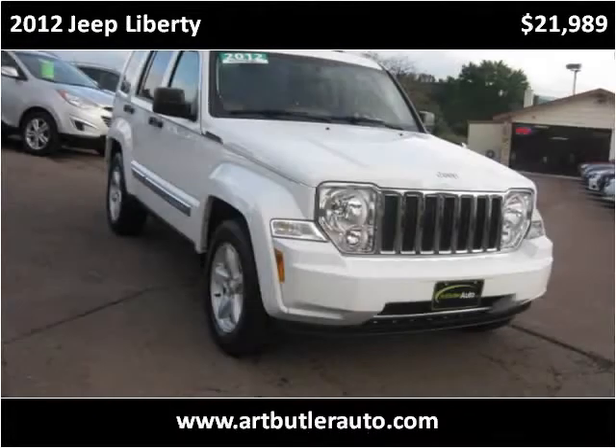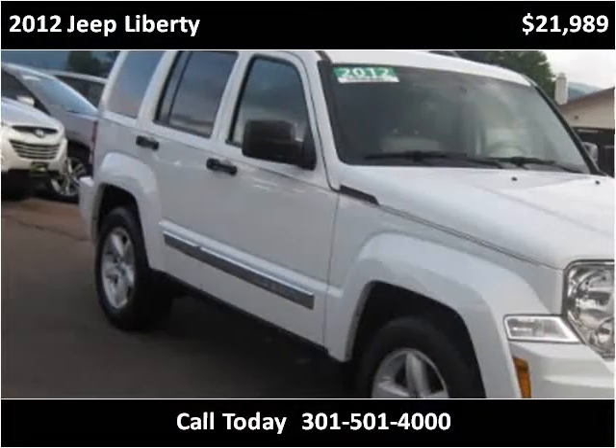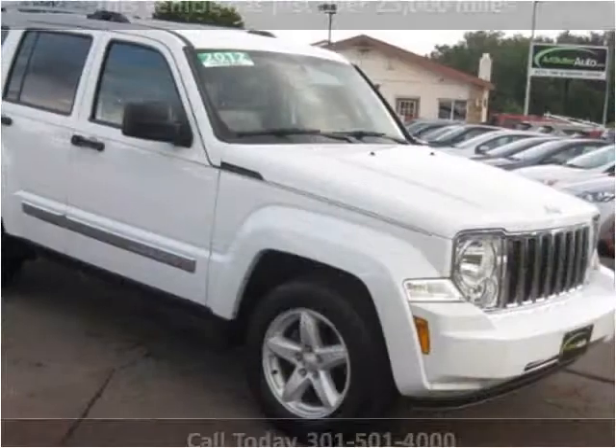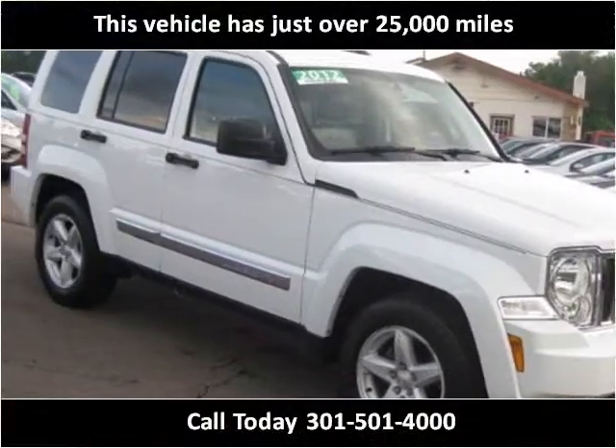This 2012 Jeep Liberty is available from Art Butler Auto Sales. This vehicle has just over 25,000 miles.